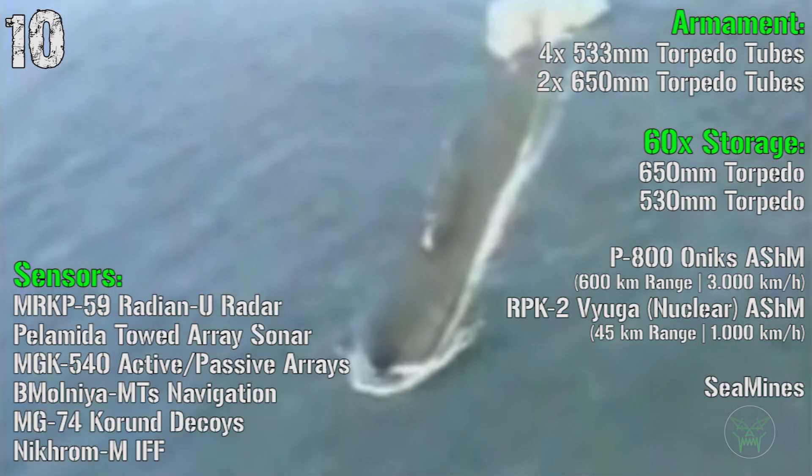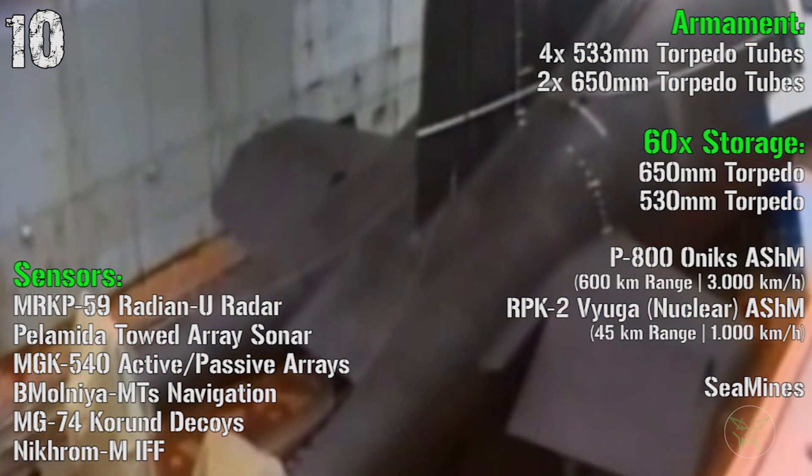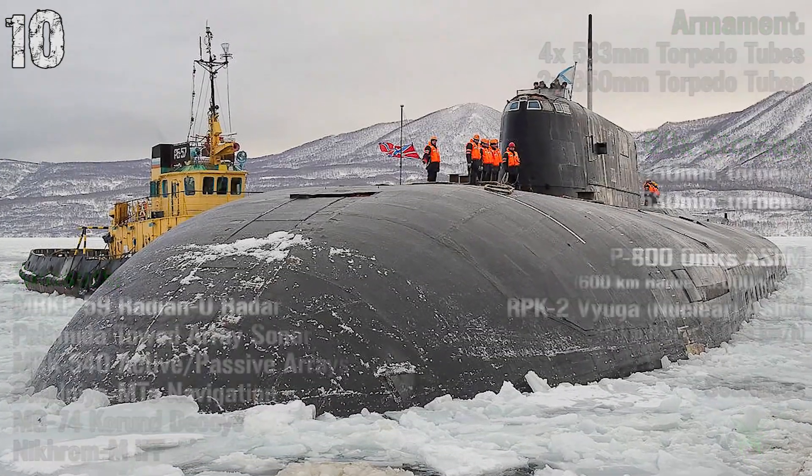For the armament we have 4 533mm torpedo tubes and 2 650mm torpedo tubes. In storage we have a mix of 60 torpedoes, P-18 anti-ship missiles, RPK-2 anti-ship missiles, or sea mines.